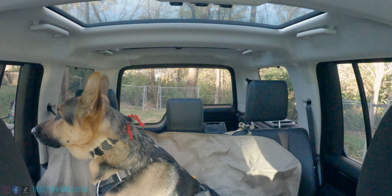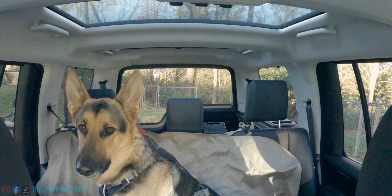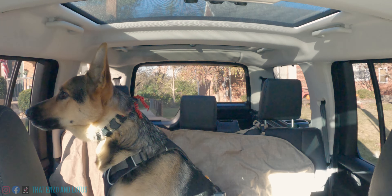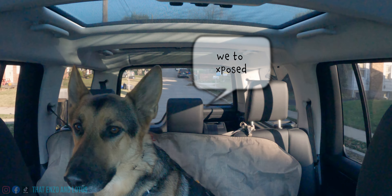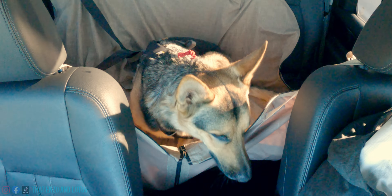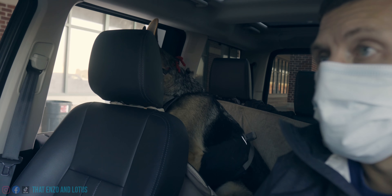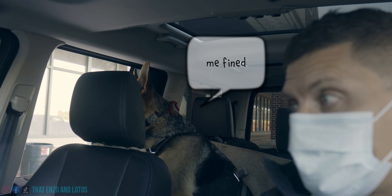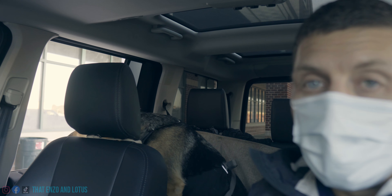We can't roll the windows down — it's too cold. Way too puffin' cold. I can't give you your own AC back there, though. So Lotus is going to go in here and get checked out just to make sure we've got it all and clean it. They said we didn't have to bring him in, but they suggested it. Better safe than sorry.